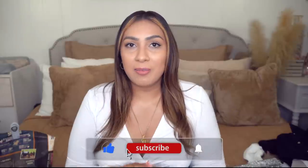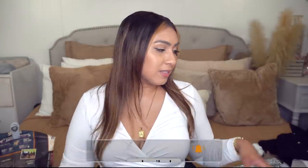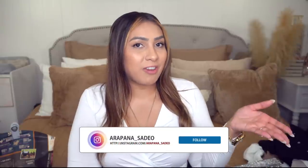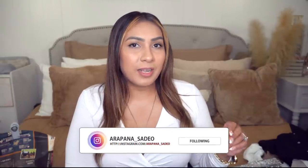Before we get started, please like and subscribe to my channel — I would really appreciate it. Drop a comment, turn on the notification bell. You can also follow me on Instagram, and I do have TikTok though I don't use it that often — I'll link it down below. Let's start off with all of these fashion items — I have a lot of fall pieces, so let's dive right in.